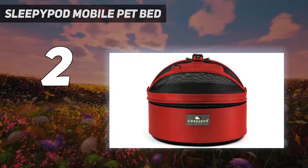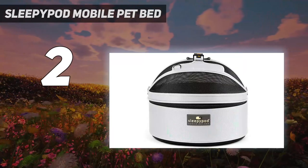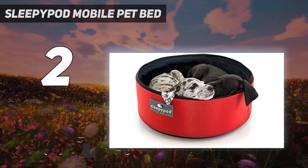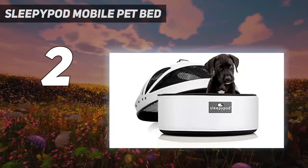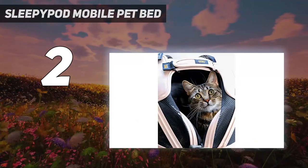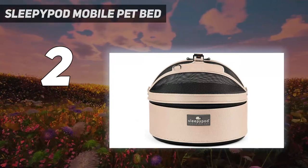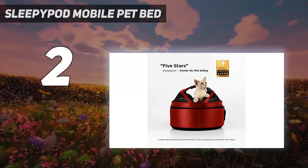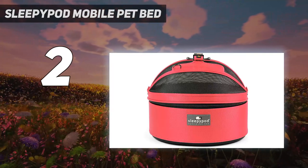Number 2 on my list: the Sleepy Pod Mobile Pet Bed. This slightly smaller option from Sleepy Pod can accommodate dogs or any pets up to 15 pounds. It's certified by the Center for Pet Safety, and in addition to functioning as a car seat and a carrier, it can be turned into a bed for your dog to use at your final destination — just unzip and remove the top. Customer reviews note that the larger size does not fit under most airline seats, but the mini version probably will on most planes. For car trips, a strap on the back of the carrier attaches to the seat belt. Like the Sleepy Pod car seat, this one features breathable mesh panels that promote airflow, offer your pet a view, and allow you to easily check in on them.